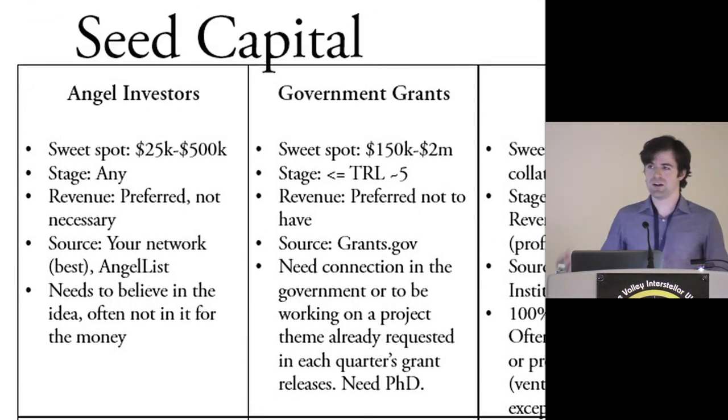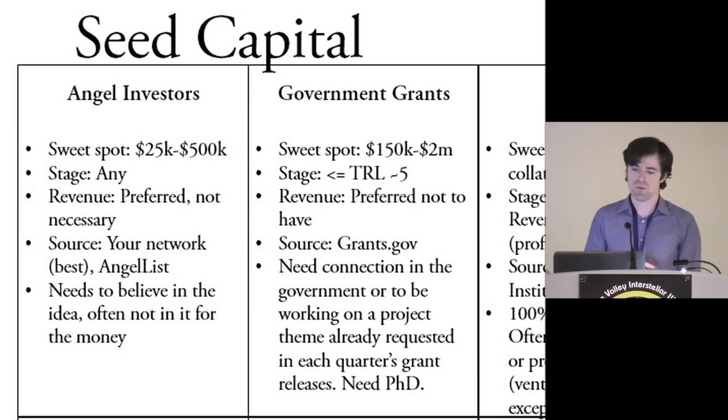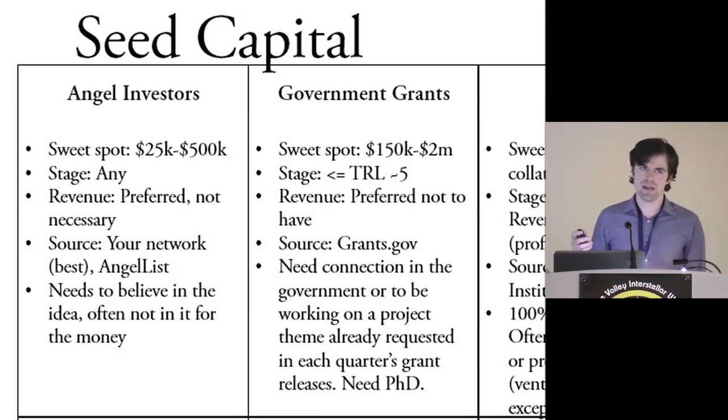Then there's government grants. The sweet spot is between $150,000 and $2 million, unless you're part of a big government program, which can go almost anywhere. It's interesting that it's hard to get one of these grants if you have revenue already, because the point is they're trying to get you to commercialization. Angels and VCs typically don't want revenue because they see that as a functioning business — so having it can make it harder to get this particular piece. The stage is typically anything less than TRL 5.